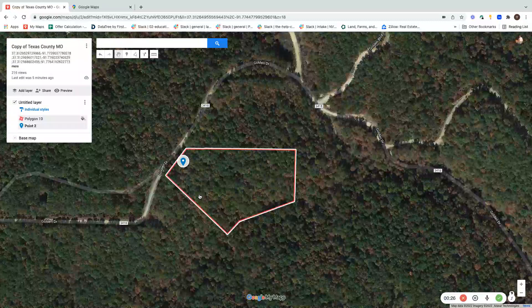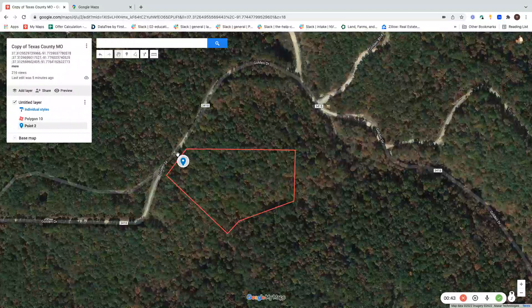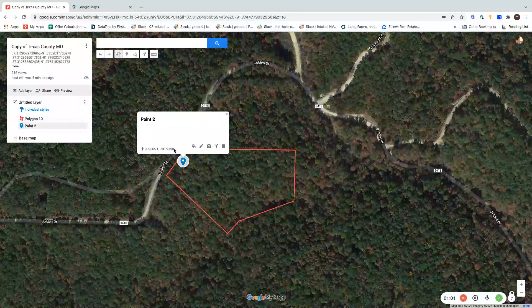All of this makes up the 5.32 acres. Now, what I will use as a reference — remember, my lot does not have a specific number assigned to it yet. It's on Golden Drive, or Golden Trail I believe it is, but it doesn't have a number. So what I use is the coordinates — this number that you see here.